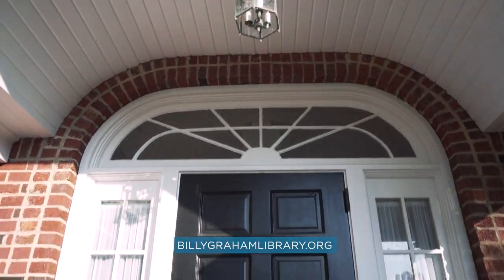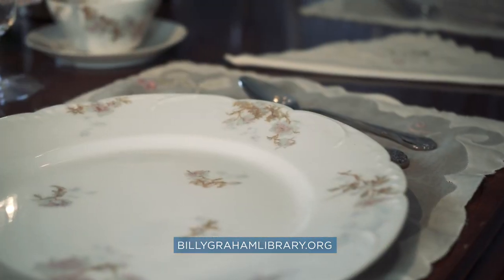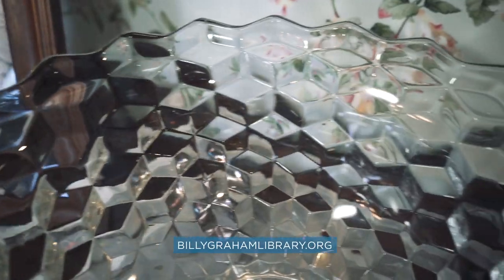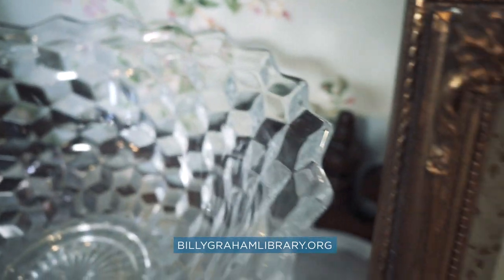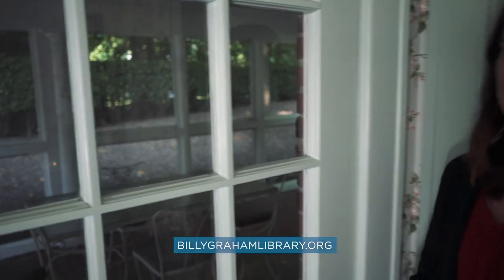And even some of the windows. Let's check out the dining room. Most of the furniture here now is not original, but it's very similar to how mother Graham had it near the end of her life when she was living here. The placemats and napkins on the dining room table actually did belong to mother Graham, as did this punch bowl. And back here on the screen porch, this patio furniture also belonged to mother Graham, set up pretty similar to how she had it.